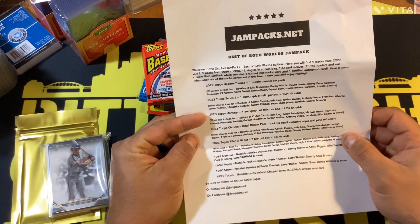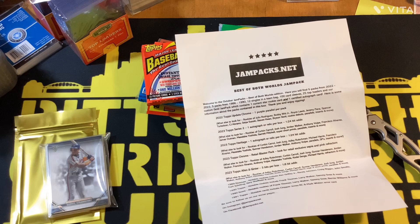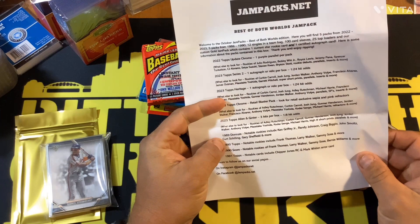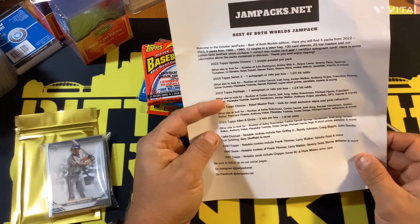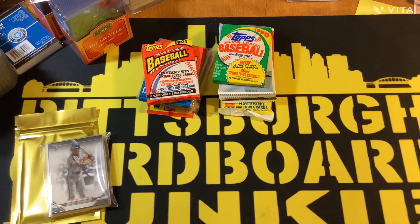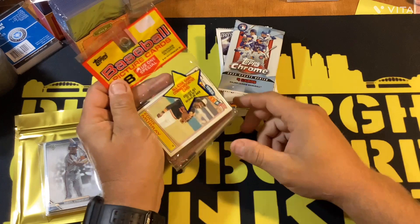2023 Heritage — one autograph, it's a hobby box. Topps Chrome — it's a retail blaster pack, 2023 Topps Chrome. A 2023 Allen and Ginter pack — three hits per box, one in eight hit odds. And you got '89 Donruss, '90 Topps, '90 Score, '91 Topps. So you get five old packs and five newer packs. You probably get better value out of this, but I like the old packs. The benefit is you don't get any of the junk wax old packs.